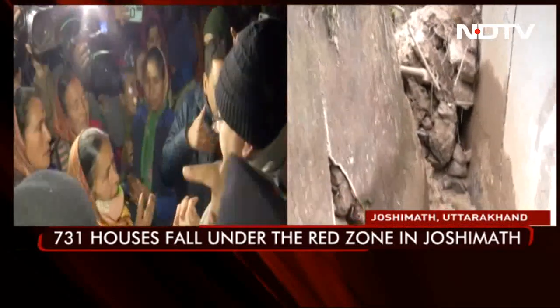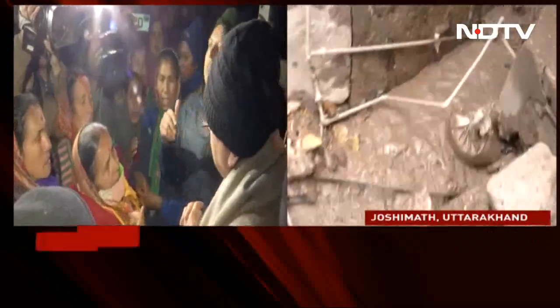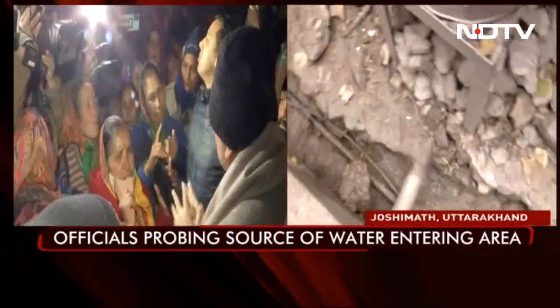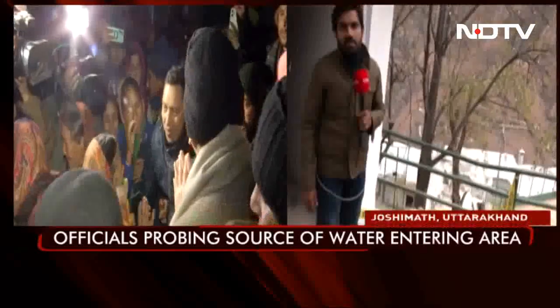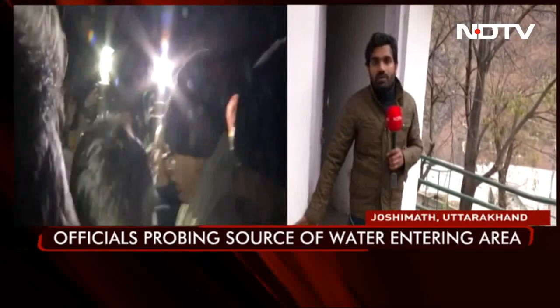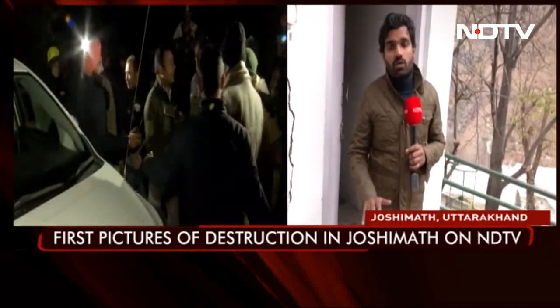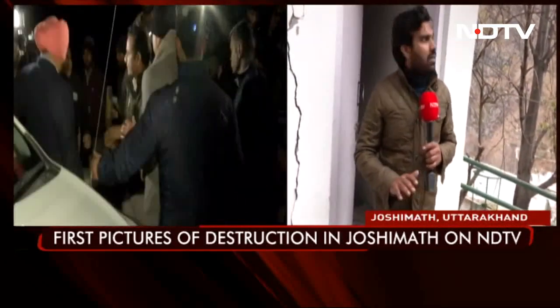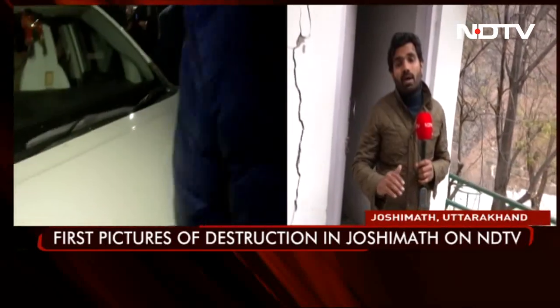As we have been reporting, this whole Joshi Mutt is a ticking bomb and destruction has started happening here. This will affect the 731 houses which are under the red zone of Joshi Mutt — anything can happen at any time. The weather is also getting bad; there is some drizzling, and if it rains, it is going to make the situation much worse for the people of Joshi Mutt.